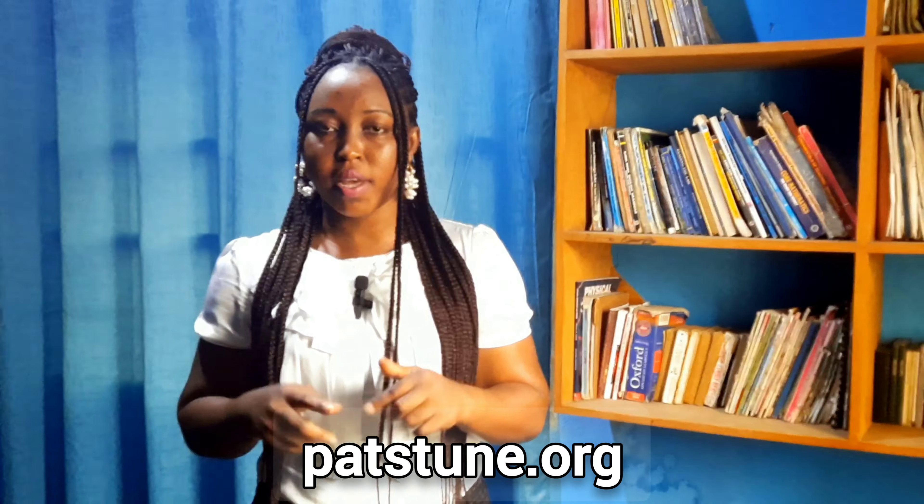Other universities — private universities — also offer nursing in Ghana, such as Central University, Valley University, and All Nations University. If you want to see the full list, visit my website patstune.org. If you also want to see the best universities for degree nursing in Ghana, click on this video. If you enjoyed this video, remember to like, share, and subscribe. Thanks for watching!